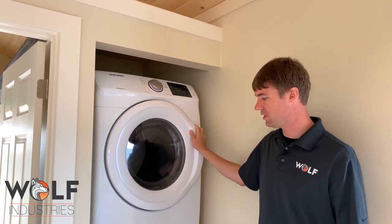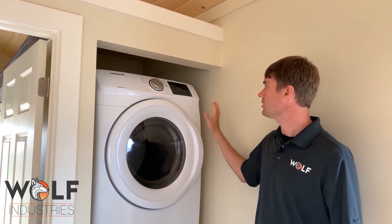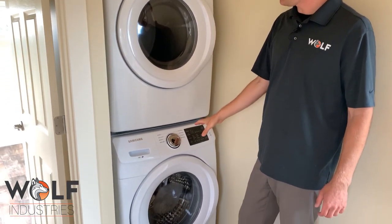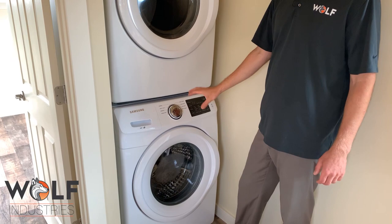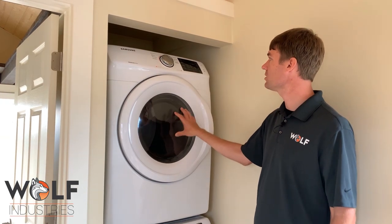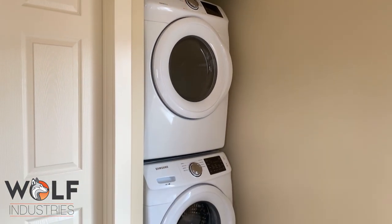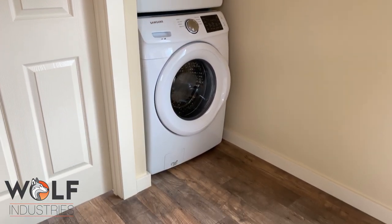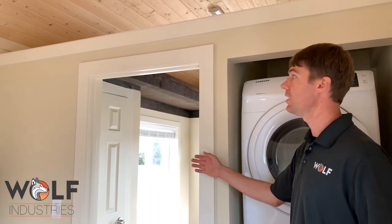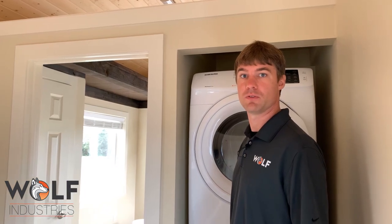This is one of the washers and dryers we offer for our tiny homes — it's a stack unit: gas dryer, electric washer. We don't like to use those all-in-one little units because they take so long to dry, so we plumb a gas line and run gas to the dryer. It's just what you'd expect from a conventional dryer. For those that want to conceal it, we offer a barn door option where this door slides over and hides it.